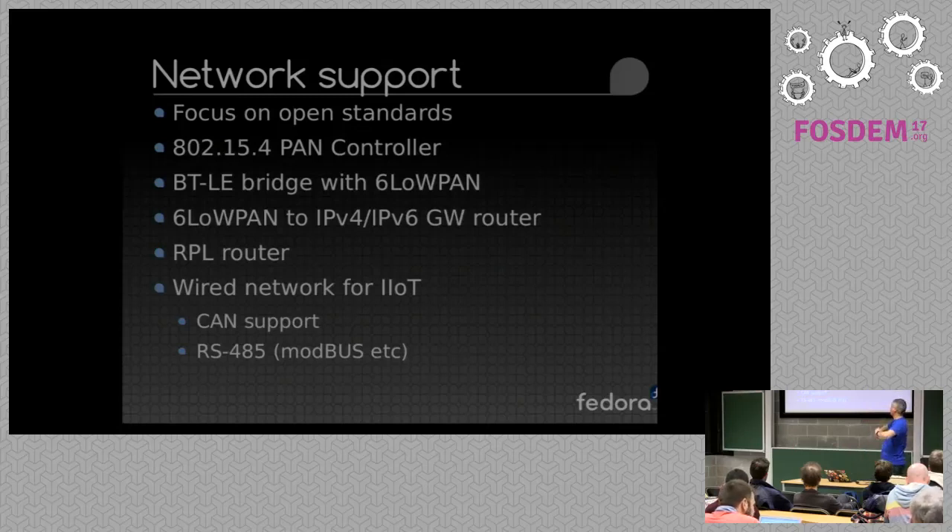Network support focuses on open standards, so things like 802.15.4 rather than proprietary technologies such as Zigbee and other lock-in technologies where you've got a license or patent issue. Network support to connect to 6LoWPAN as an IPv6 protocol and various other things. And older technologies such as RS485 — someone was asking me about Modbus the other day — and CAN support for controller area networks.